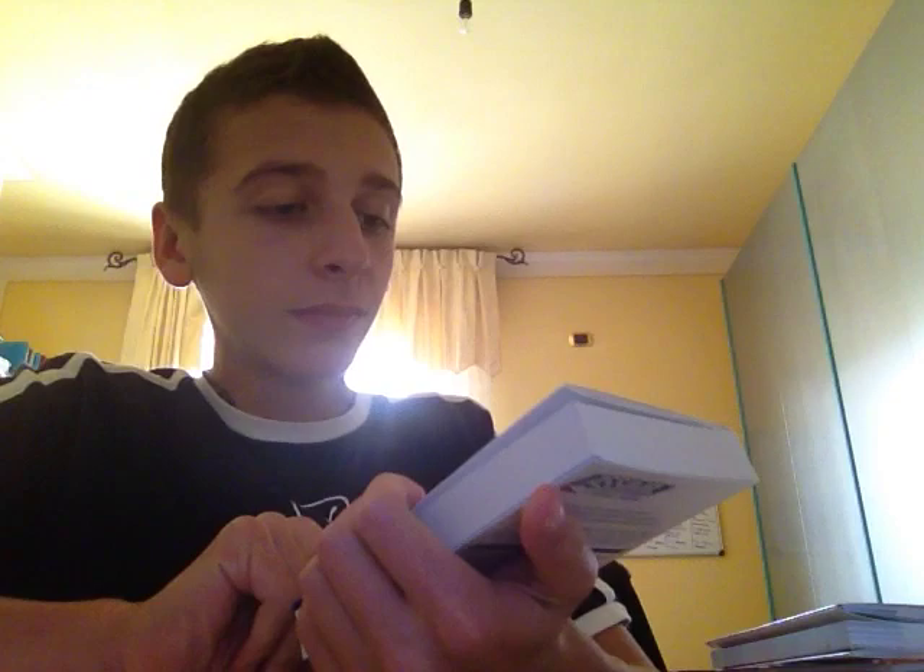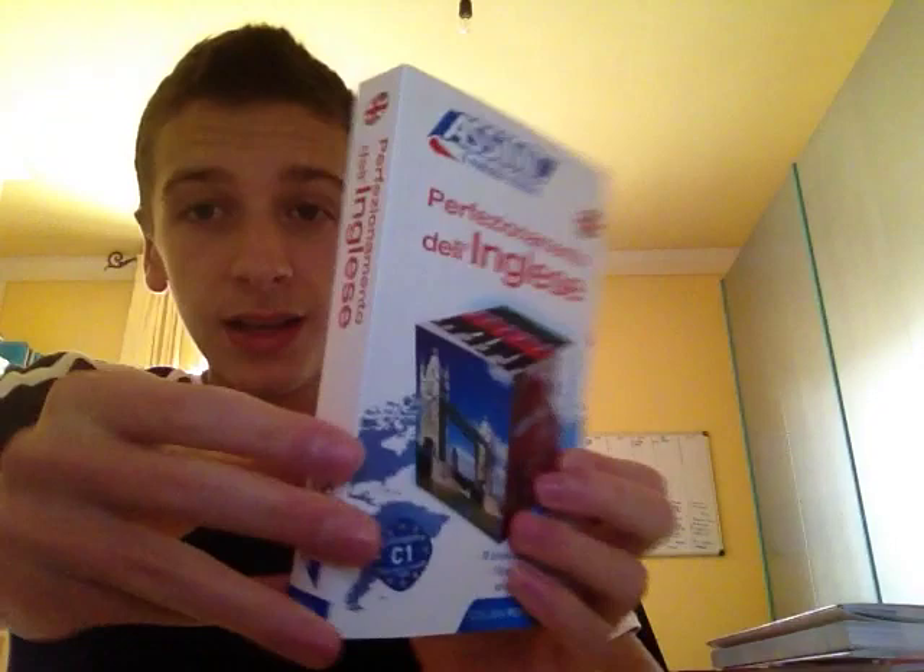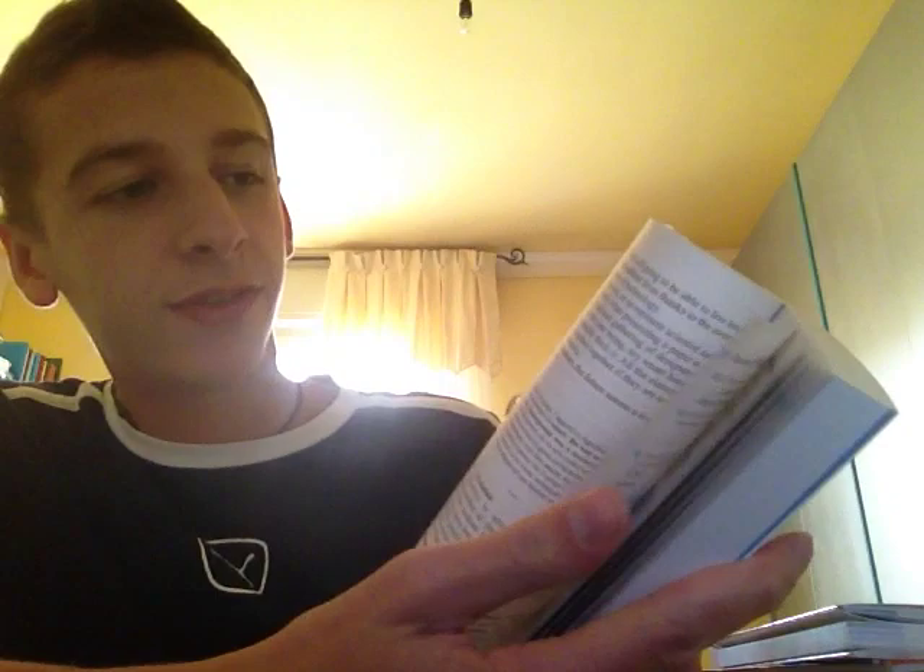Now I'm going to show you what I'm using to learn English. I can speak English but I make a lot of mistakes, and I need courses to improve my pronunciation, listening comprehension, and more. I recently bought this course to improve my English — Perfezionamento dell'inglese by Assimil. It is a very very good course with almost 700 pages, an amazing quantity of material, dialogues, grammar rules, and explanations about culture. I think it is really worth the money.